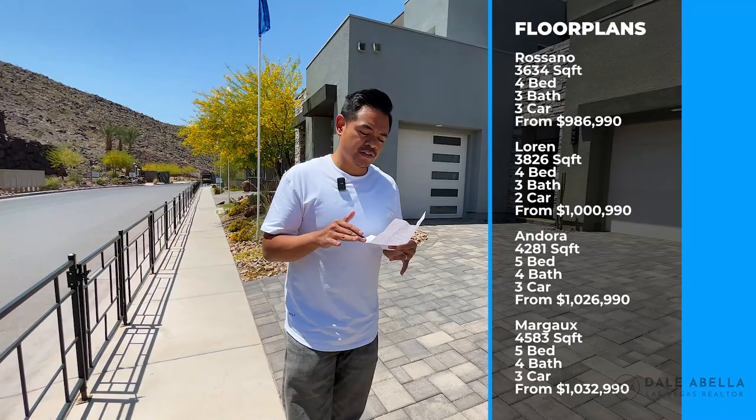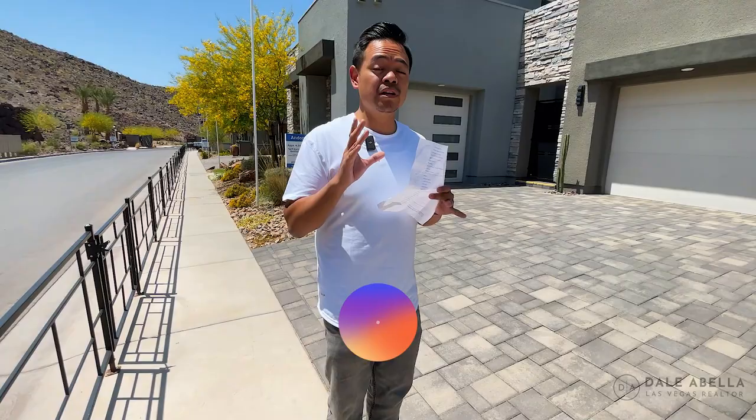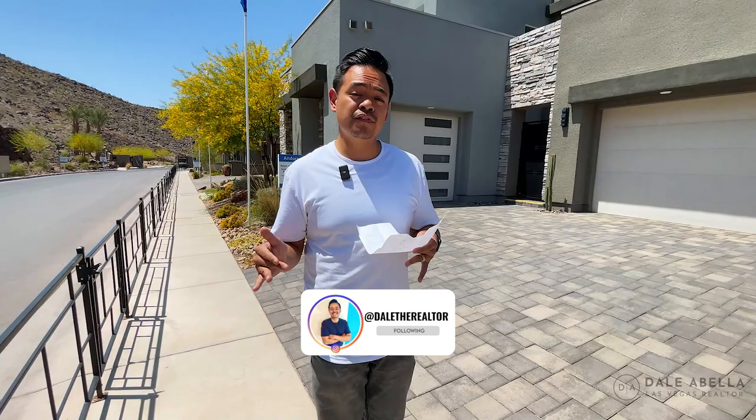Now the thing about Lennar is they have a lot of features that are included, which are pretty nice, but people are still adding upgrades to these models. Lot premiums vary depending on the lot — just give me a call if you have questions. These homes are really large, ranging from about 3,634 square feet up to 4,583 square feet. HOA is $122 a month. No master plan, no sitting lids.